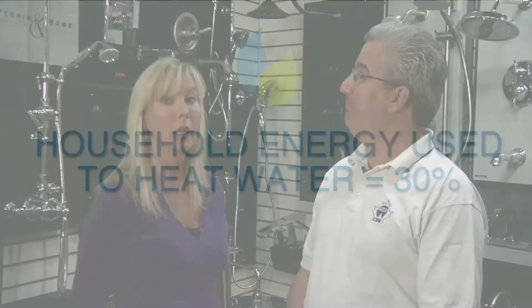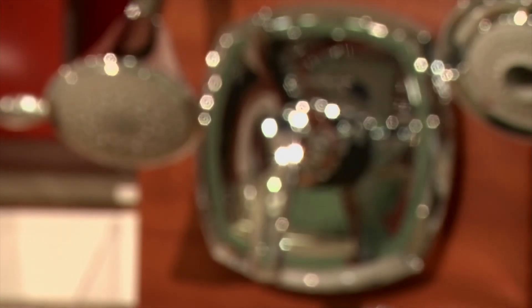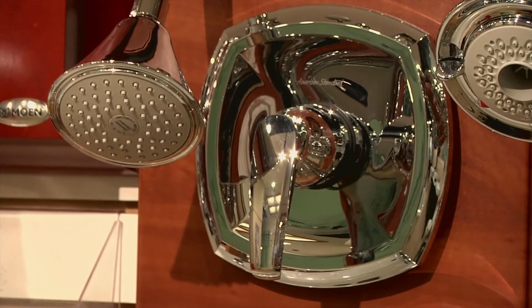As you mentioned, Ralph, showering uses a lot of water. And heating water uses 30% of the energy in an average home. So, in addition to the water used, there's a significant amount of energy involved in showering. It simply makes sense to switch to a high-efficiency shower head.